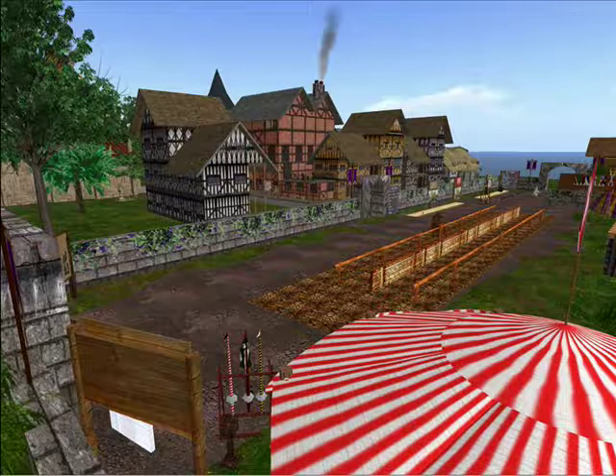In addition to the jousting area, you'll also find the wharf area, a shopping district, as well as trades houses, where you can watch and participate in guild activities from the Renaissance era. Please go to the next slide.